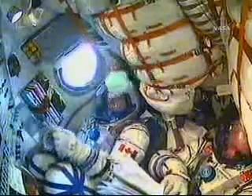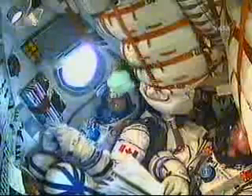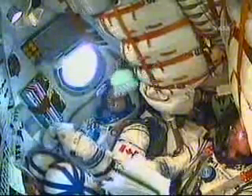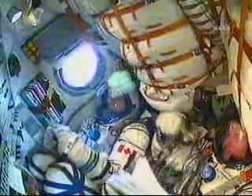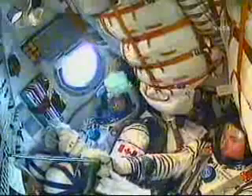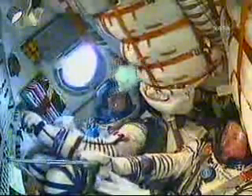Feeling well? All in order on board. Copy. 4 minutes 20 seconds into the flight. This view inside the Soyuz capsule shows Canadian Space Agency astronaut Bob Thirsk on the left and Russian cosmonaut and Soyuz commander Roman Romanenko on the right. Out of view: European Space Agency astronaut Frank DeWinna.